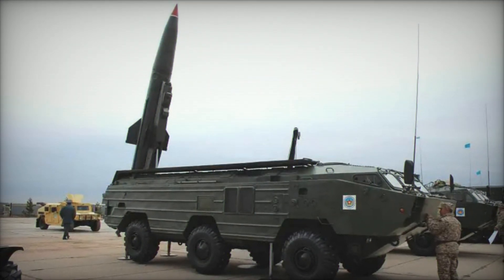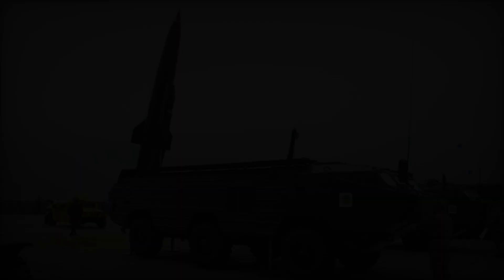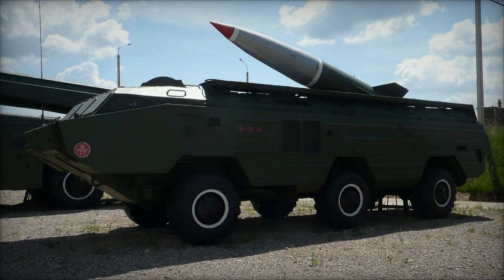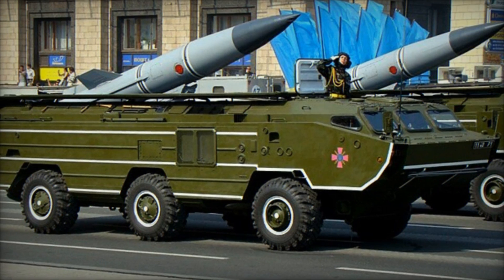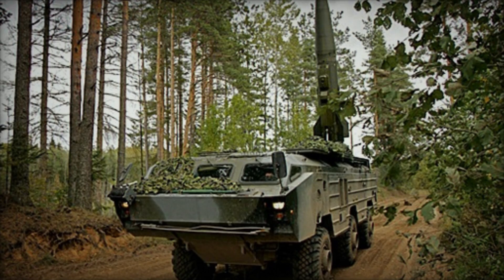The Tochka missile system includes a single-stage, solid-propellant ballistic missile. The standard Tochka missile, 9M-79, has a range of up to 70 km, while the upgraded Tochka-U 9M-79-1 can reach up to 120 km. The missile can be equipped with various warheads, including high-explosive, fragmentation, nuclear, and chemical variants.